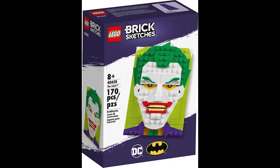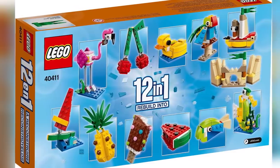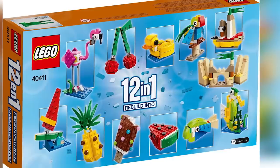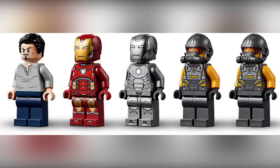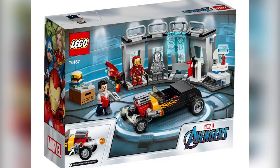Here is the Creative Fun 12-in-1 promotional set — 240 pieces. On the back of the box you can see all 12 different builds; definitely a summer-themed set. You get it free with a purchase of $85 or more. The Iron Man Armory set was already revealed but now the official pictures are out — it'll sell for $30 with 258 pieces, and some people are saying it's already starting to pop up in different stores.